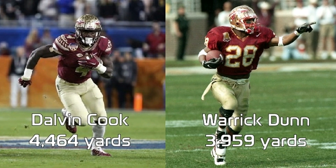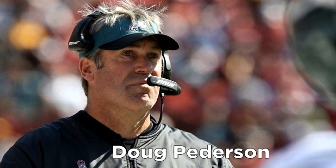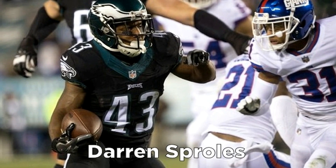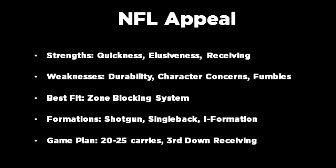Cook's playmaking abilities could get him drafted in the top 10 of this year's draft class, but in my opinion his best fit would be with the Philadelphia Eagles at pick 15. Head coach Doug Peterson loves using his running backs as a receiver, and Cook could fit that Darren Sproles role on the offense based on his incredible ability to catch the ball out of the backfield.